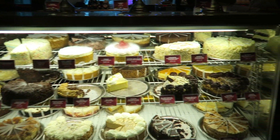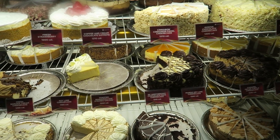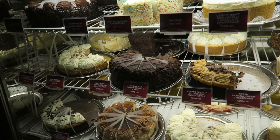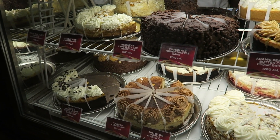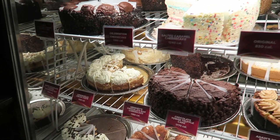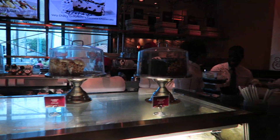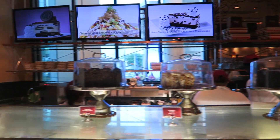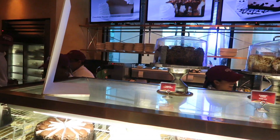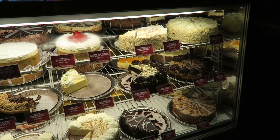Check out these cheesecakes. Wow — fresh banana cream there, chocolate mousse cheesecake. Look at them — they've got the calories listed as well, you don't want to look at those! But they look absolutely amazing. They'll make it all up for you there, and I think the slices are around $8 each.